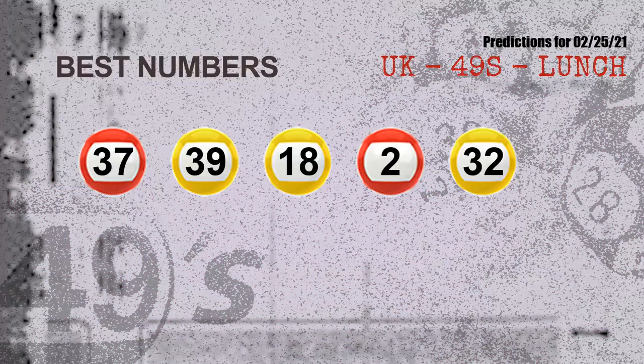Now the most exciting part of this video is coming. We find out some numbers with the best chance to win the next draw — they all match the following ones and colors. The best five numbers to win the next draw are: 37, 39, 18, 02, and 32.